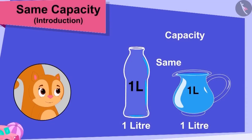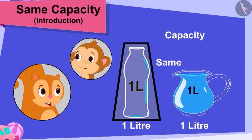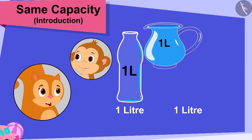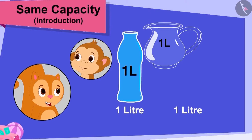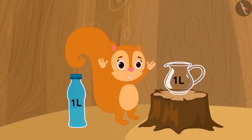Chanda's jug was completely filled with her bottle's water. Chanda became very happy to know that Baban had gifted her a bottle of the same capacity as her jug. She poured water from her jug back into her new bottle and started dancing happily.